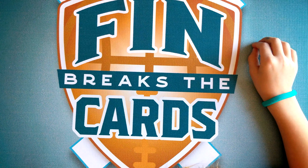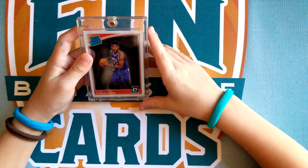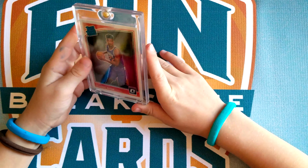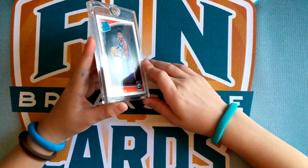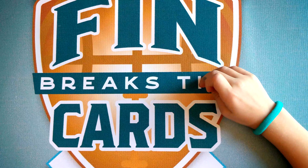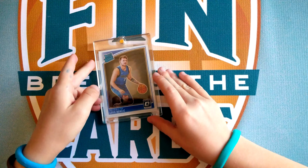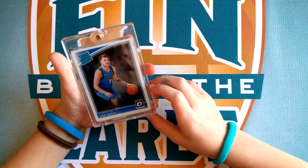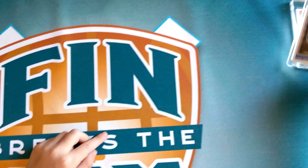My 20th favorite card is a DeAndre Optic Donruss. It's just a simple card that I like. So that's my 20th favorite card. This is my 19th favorite card — it's a Luka Doncic Optic Donruss. That is my 19th favorite card.